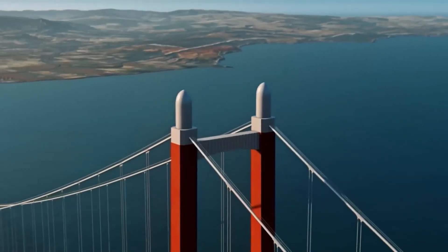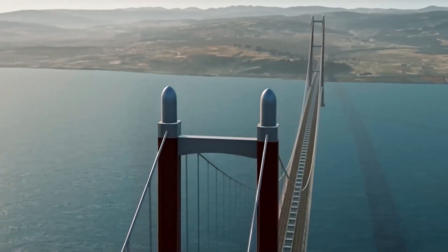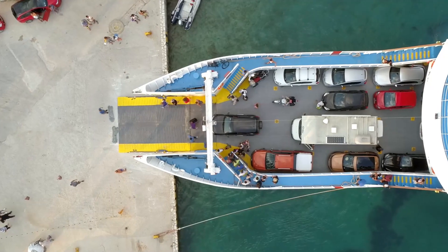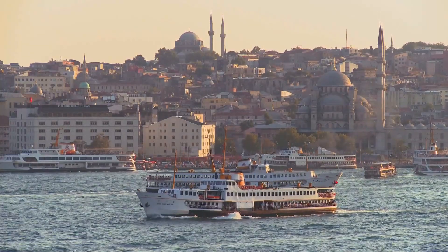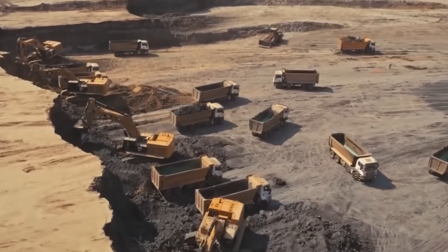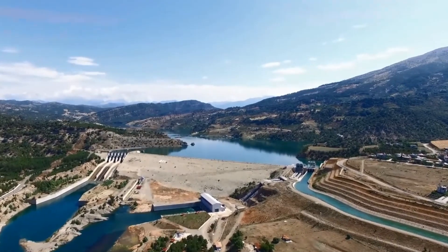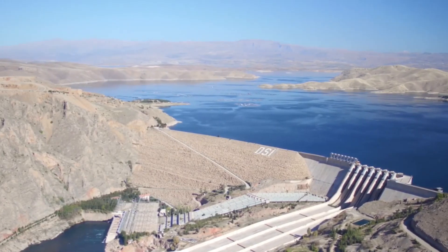Strategically, the Çanakkale 1915 Bridge provides a vital shortcut from Istanbul to the southeastern regions, boosting international tourism, speeding up goods delivery and improving transport between Asia and Europe. This eliminates the need for trucks, tourist buses and cars to wait for ferries across the Dardanelles. There are opinions that Turkey's new projects could have significant impacts, not just locally but on a global scale, influencing water resources and energy distribution. Could this lead to tensions, or is it a step towards Turkey's self-reliance and sustainable development?